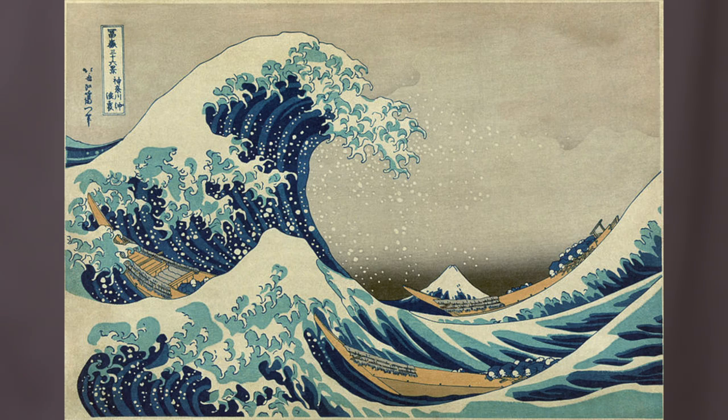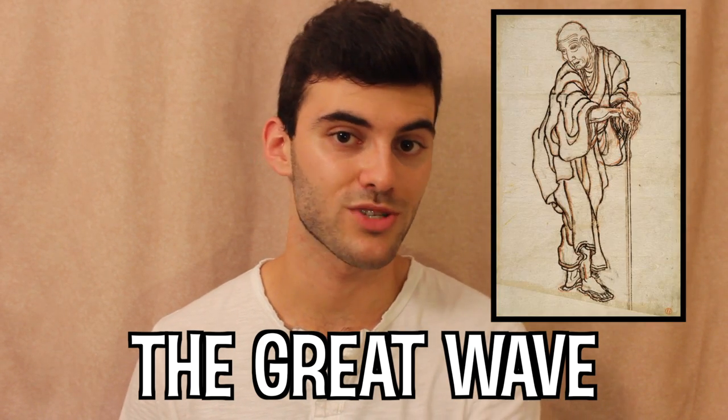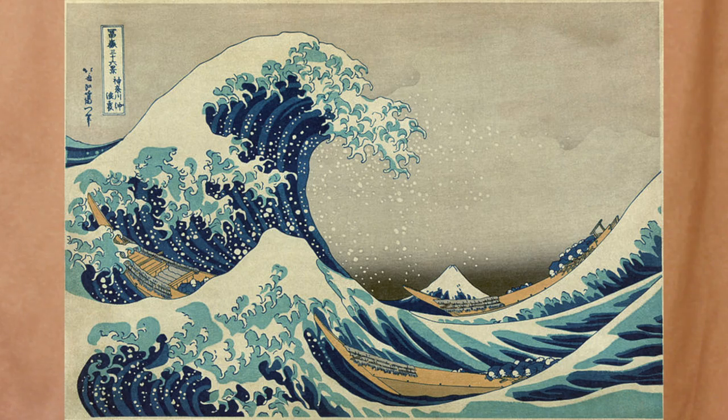Second, what is this painting, and why is it so famous? This is The Great Wave, by Japanese painter Katsushika Hokusai, and arguably the most famous Japanese artwork of all time. Originally titled Under the Wave of Kanagawa, it was created in the early 1830s as part of a collection called 36 Views of Mount Fuji. Now, there were 35 other pieces in this 36-view collection, so why did this one become famous?